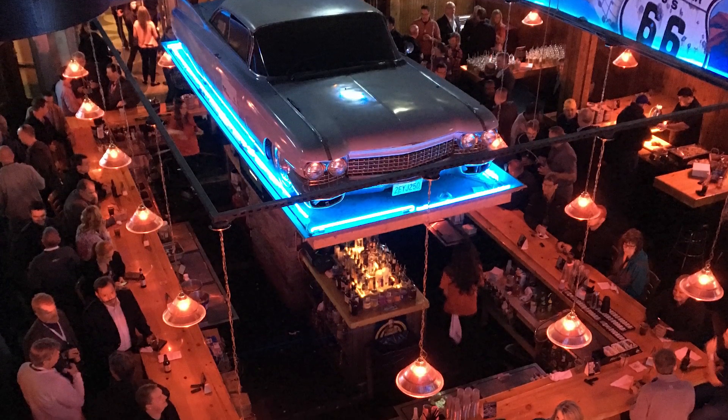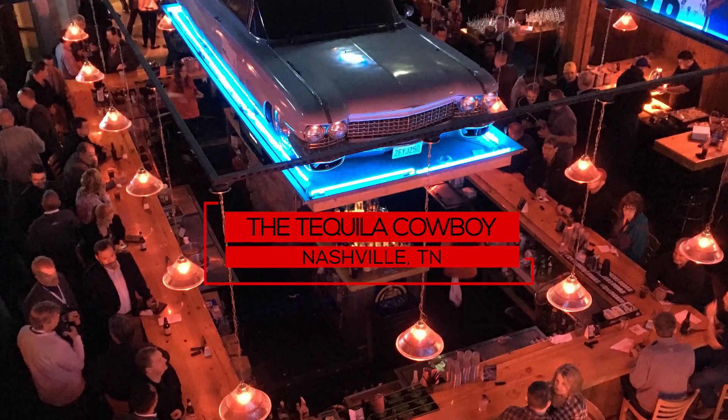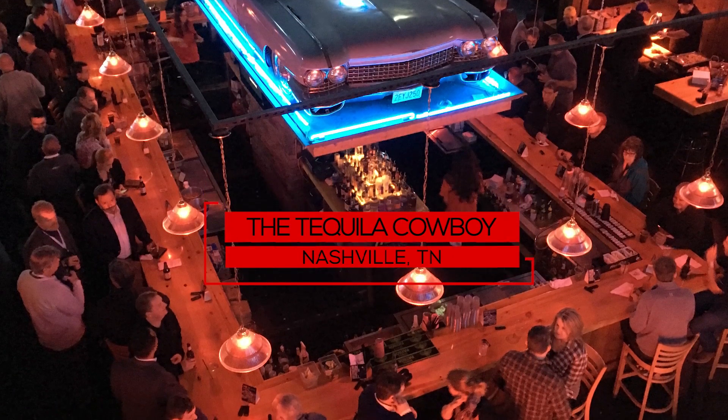Jim Park here, Today's Trucking's Equipment Editor. We're at the Tequila Cowboy Saloon in Nashville, Tennessee, part of TMC 2017.